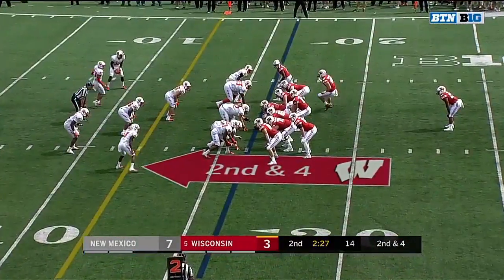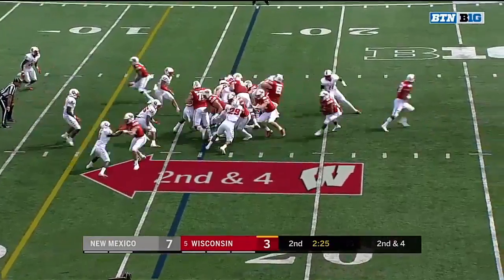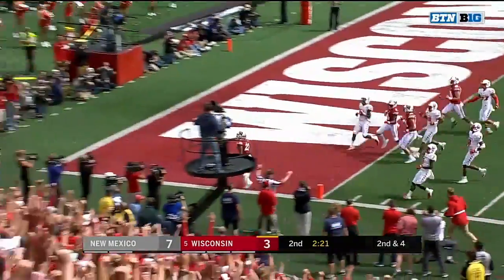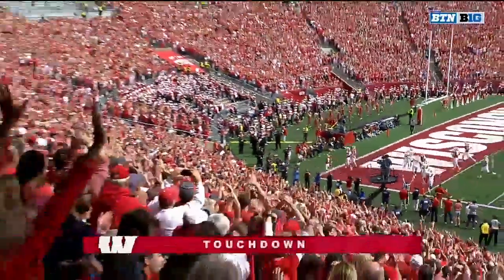Considerable play after play. Third red zone trip for Wisconsin. Around the edge — Jonathan Tanner, touchdown Wisconsin!